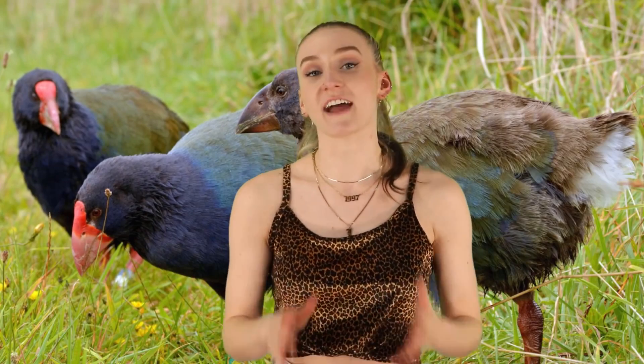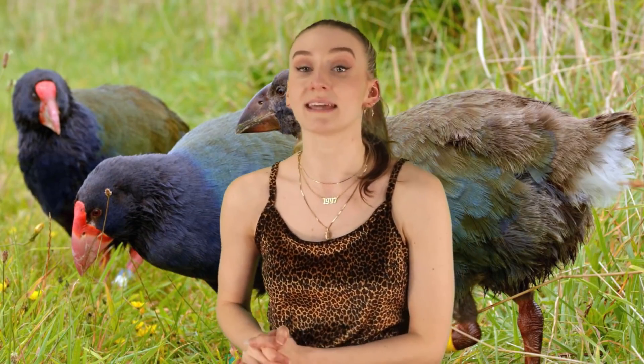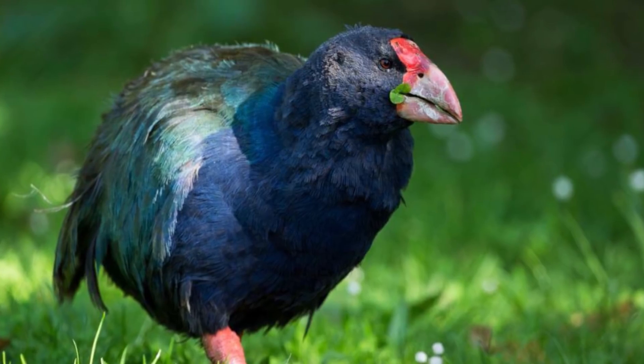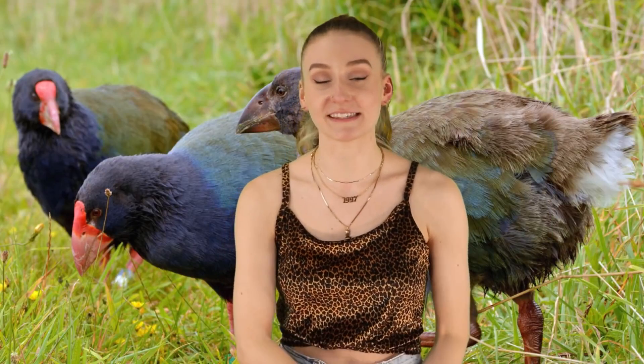Slowly but surely. In fact, the rediscovery of this bird inspired New Zealand's longest-running endangered species program. It's been in the works for more than 70 years now, with plans to make sure that this animal or any other animal never becomes extinct again, as well as helping to save other endangered species.